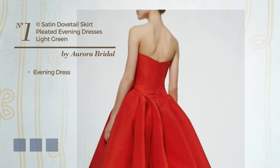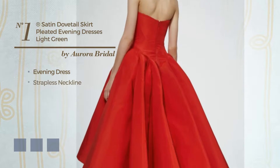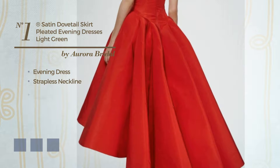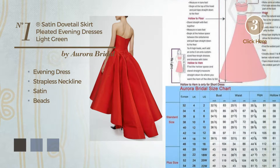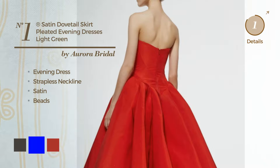Number 1, Evening Dress. Featuring a strapless neckline, produced with satin, completed with beads. Available in 22 color variations, like black ink, blue and brown.